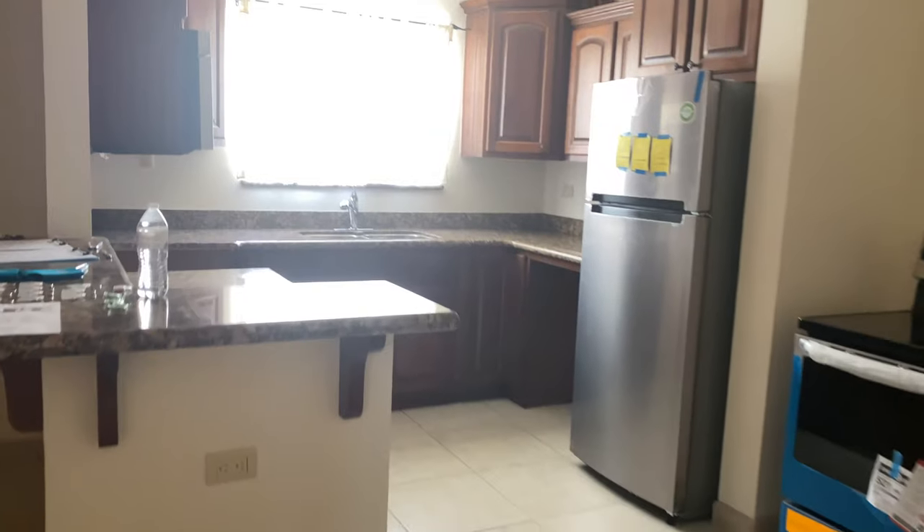This is number four, unit number four in El Mirador. It's the fourth out of the fourplex. Thanks.